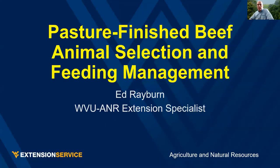Good evening. I'm Ed Rayburn. I'm an Extension Specialist at WVU. We'll be talking tonight about animal selection and feeding management for pasture-finished beef.